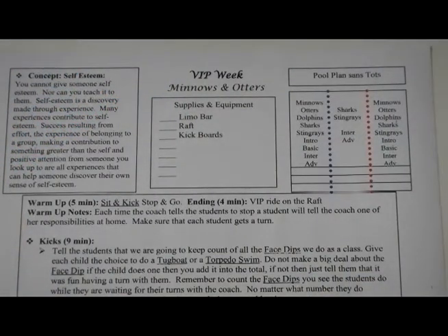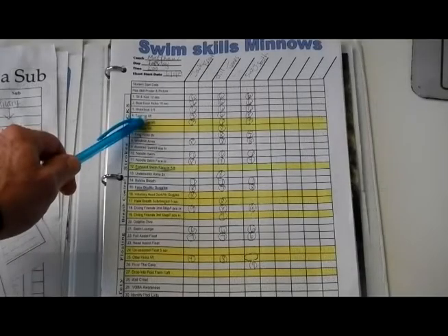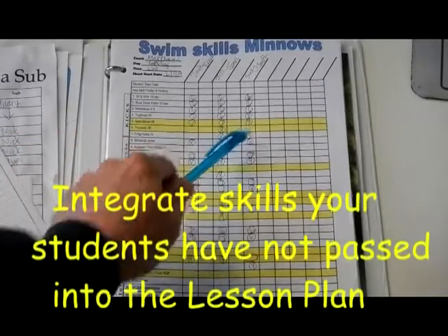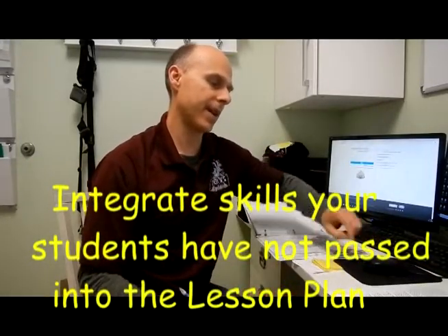For instance, as we're looking at our skill sheet for VIP week, we're going to look at the kicks and compare it to the kick skills accomplished during the week. In our kicks section, pass-off skills include tugboat, torpedo, and face dips. You're going to make note of those students who will need those skills. For students who have already accomplished those skills, it's okay to work in a skill they haven't accomplished yet if it's appropriate for that skill section. If the student has just one or two skills left, be sure you work those in at some point during class so that you're always giving every child an opportunity to work on skills that they need.